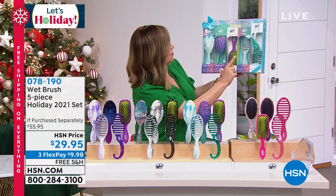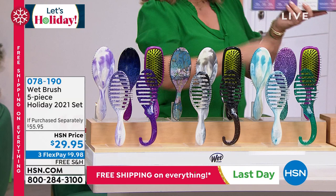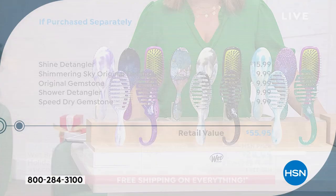The shine enhancer you're seeing here with the boar-head bristles, that one alone goes for $16 — that's like half the price of admission. You're going to get another four included. All you're doing is choosing the color of your five-piece set. We've got a purple, a pink, and a black. It's a $55 to $56 retail value.